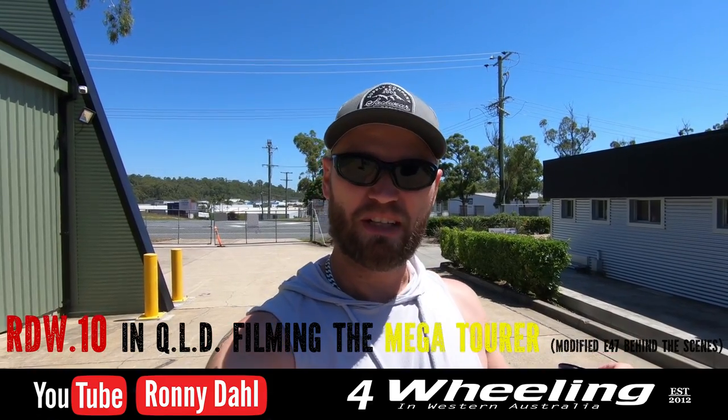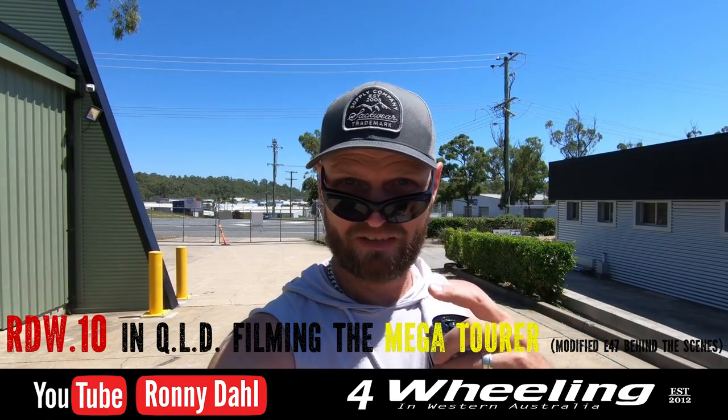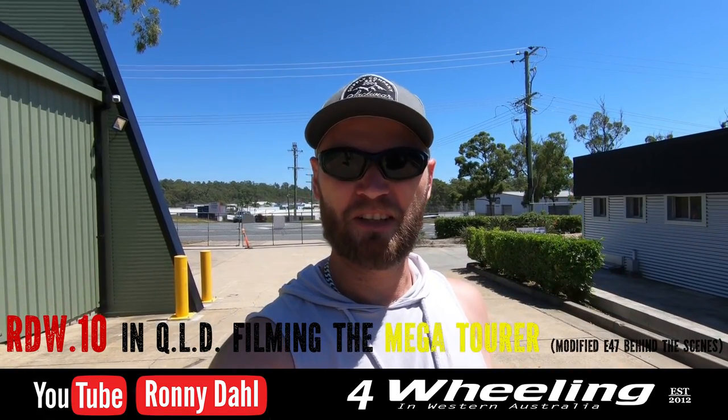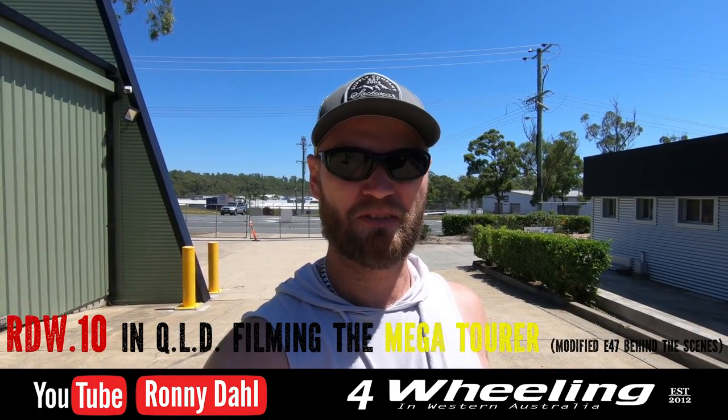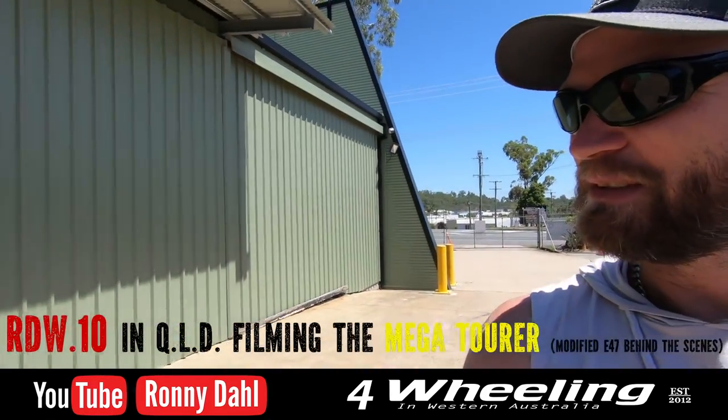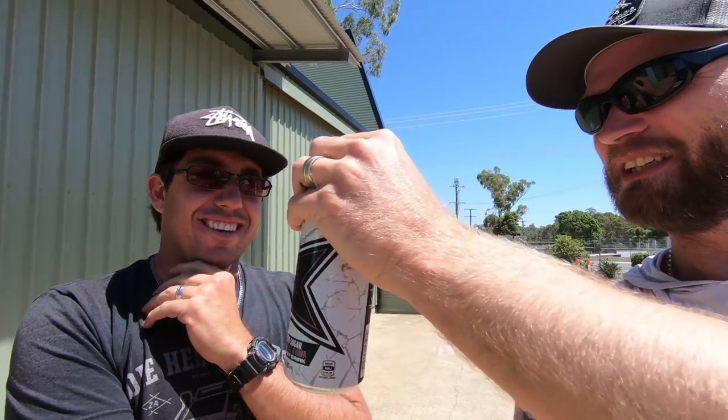G'day folks, happy Wednesday. Ronnie Dale, Fort Wheeling, Western Australia dot com. Red eyes, straight off the plane. Feeling like a rockstar — I need a wet fish slap across the face. I got here with Wayne. Just minus the wet fish.